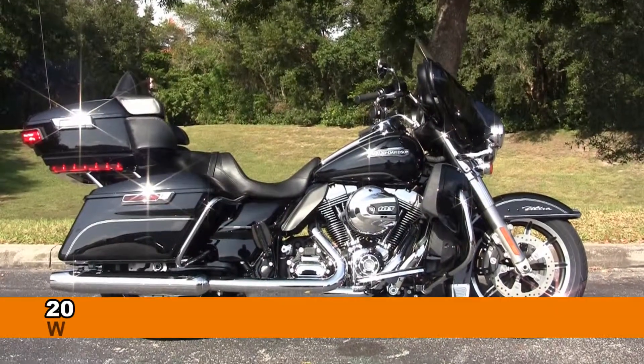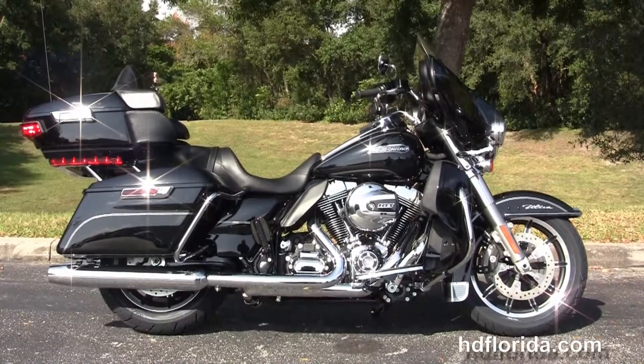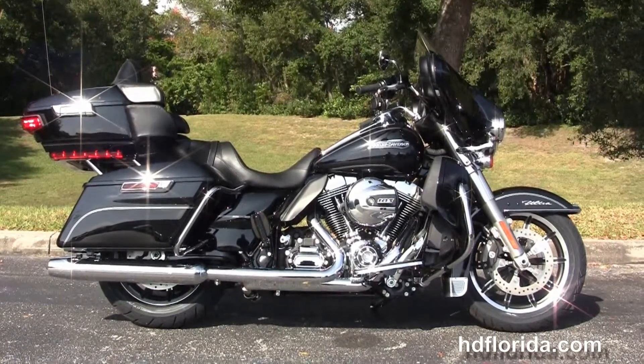Welcome everyone to the world famous Harley-Davidson of New Port Richey. Today I've got for you this exciting brand new 2015 Ultra Classic Low.